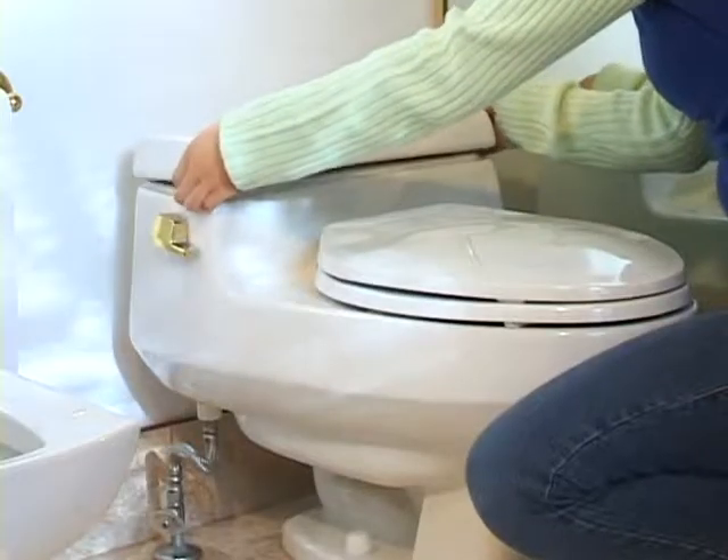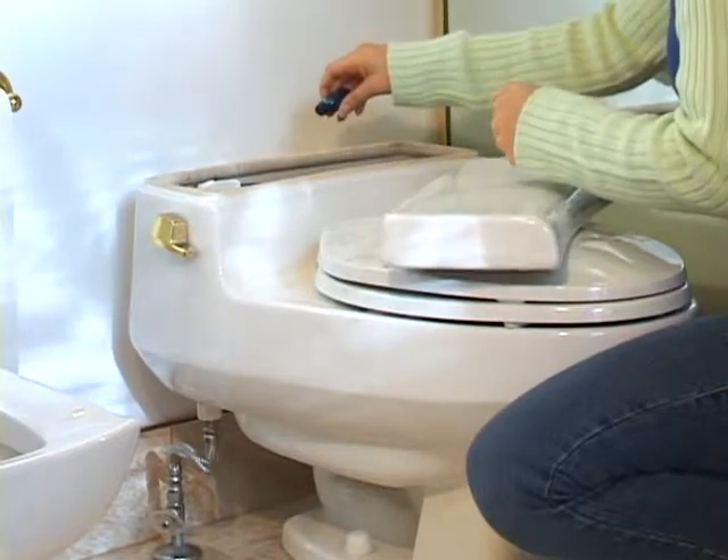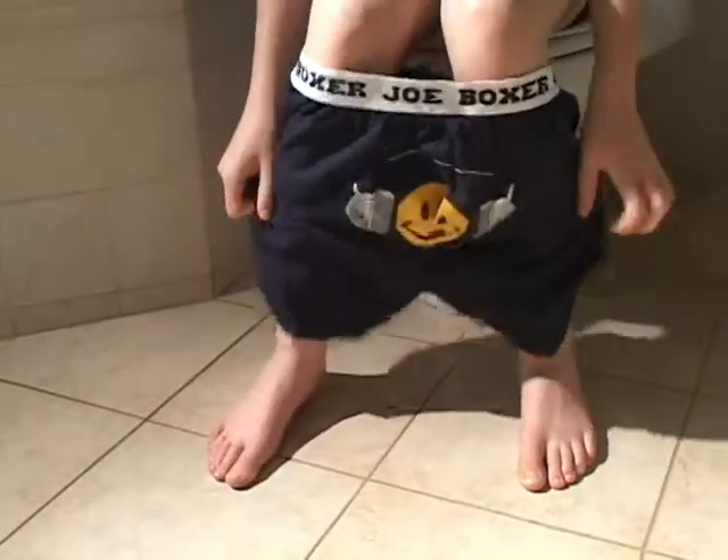Toilets are the biggest water guzzlers. Here's a simple test you can do to check for leaks: get an adult to help lift the cover off the toilet tank and add a drop or two of food colouring. Don't flush — wait a minute or two and then check the toilet bowl to see if the water has changed colour. If it has, then you have a leaky toilet. Fix it or replace it with a low-flush toilet — they use a lot less water.